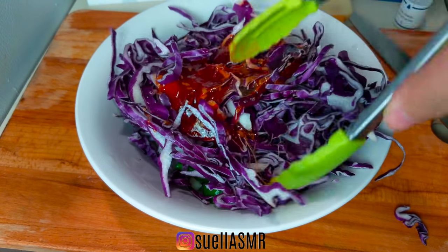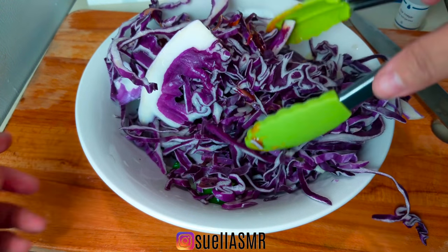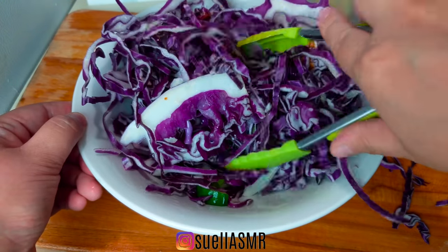I would never have come up with this particular slaw idea on my own. I'm so happy Blue Apron suggested it to me because it's really colorful and healthy for a growing family.